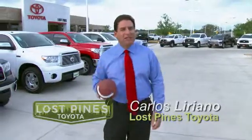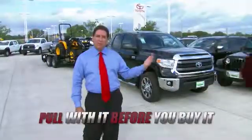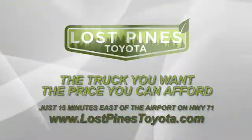Trucks and football are the backbone of Texas, and the all-new 2014 Toyota Tundra is a game-changer here at Los Pines Toyota. You can even pull with it before you buy it with our Toyota truck rental right here at Los Pines Toyota. Just 15 minutes east of the airport on Highway 71 in Bastrop.